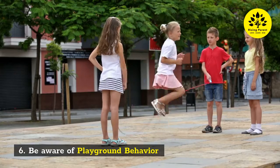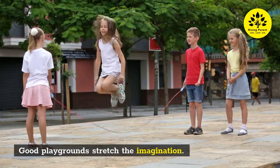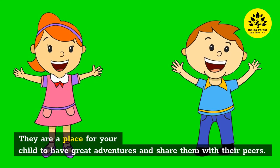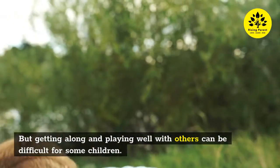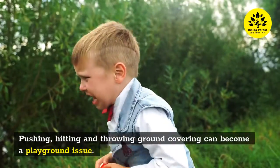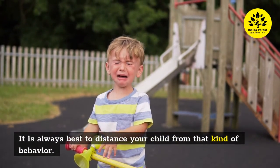Six: Be aware of playground behavior. Good playgrounds stretch the imagination — they are a place for your child to have great adventures and share them with their peers. But getting along and playing well with others can be difficult for some children. Pushing, hitting, and throwing ground covering can become a playground issue, so it is always best to distance your child from that kind of behavior.